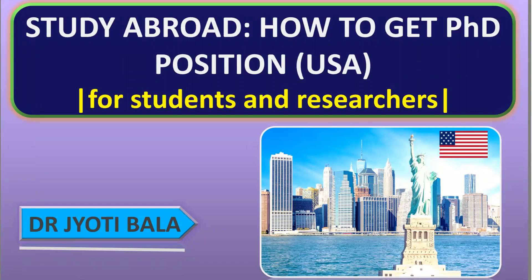Hey everyone, this is Dr. Jyoti Bala. I welcome you all. In today's session, we will be discussing about how to get a PhD position in the United States. In my last video, I covered how to get US postdoctoral fellowships and awards. Many researchers and students approached me via LinkedIn and email asking me to make this video about how to get PhD positions, awards, and fellowships in the United States. So let's begin this session.